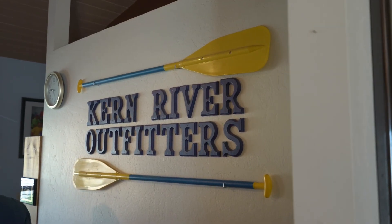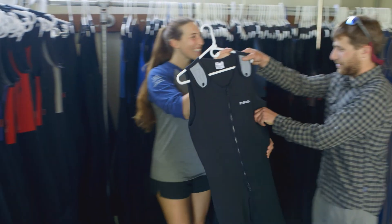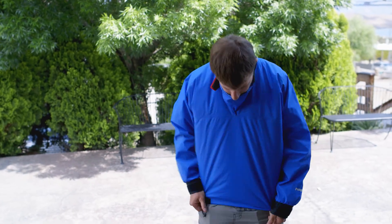At our rafting center, we will provide life jackets and helmets. For colder trips, wetsuits and splash jackets will be available to keep you warm.